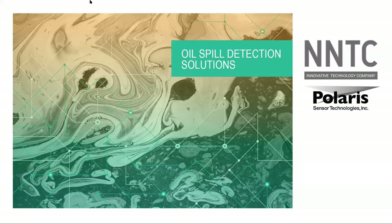Welcome everyone. Thank you for joining us for today's online event to track an oil spill, think like an oil spill. My name is Anahita and I'm the marketing manager at NNTC. Before we go further, if you can see and hear me, can you please drop a plus sign in the chat box?